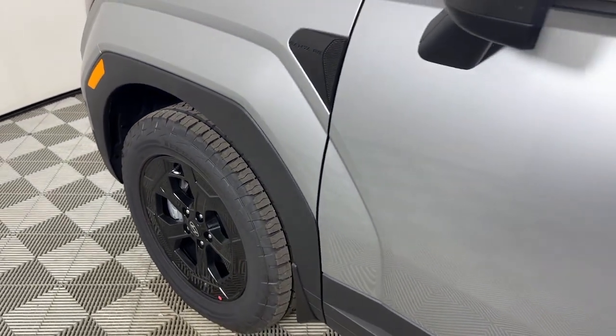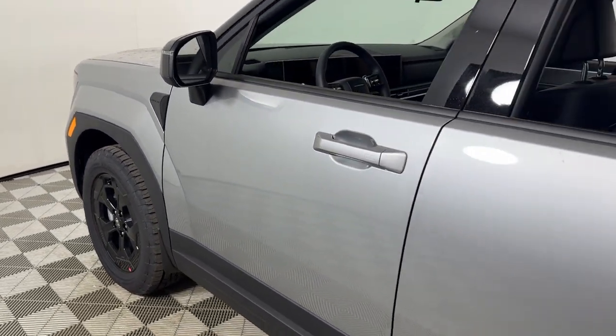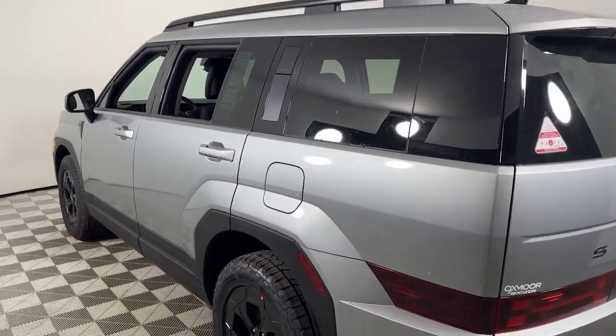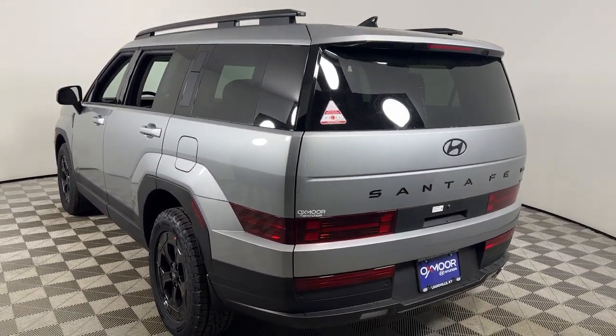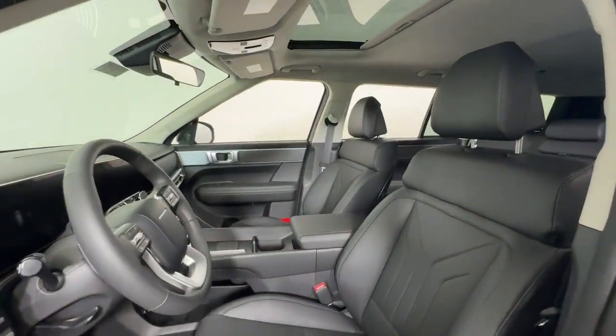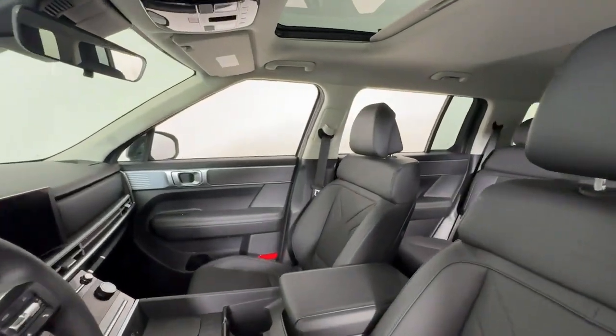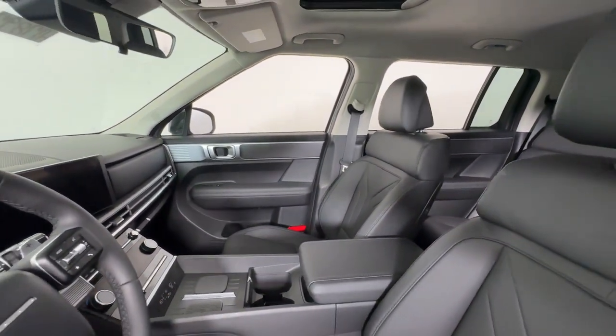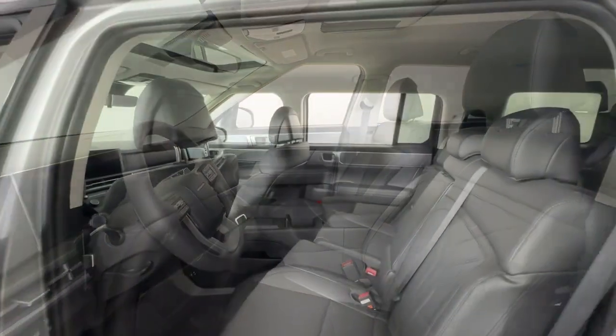Look no further than the 2024 Hyundai Santa Fe. All you need to do is relax and enjoy the ride in this stylish and capable Santa Fe. This mid-sized crossover delivers confidence and comfort thanks to features like standard driver assistance, a spacious, well-equipped cabin, and standard infotainment tech. Start building your road trip memories.